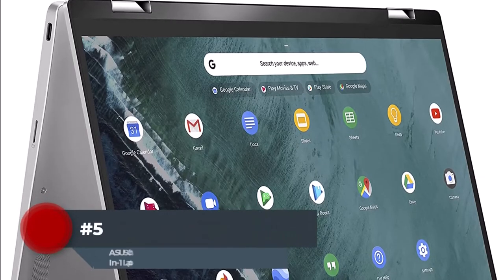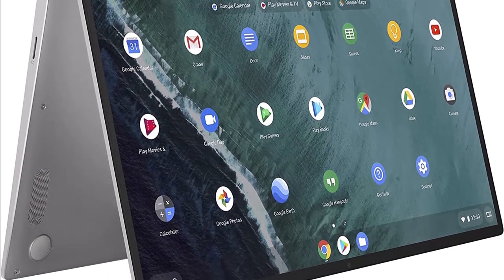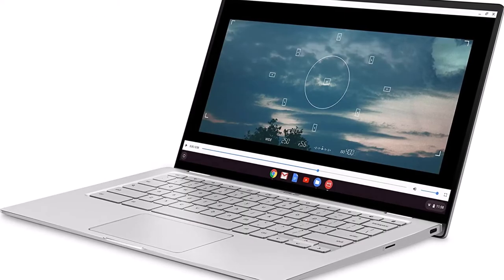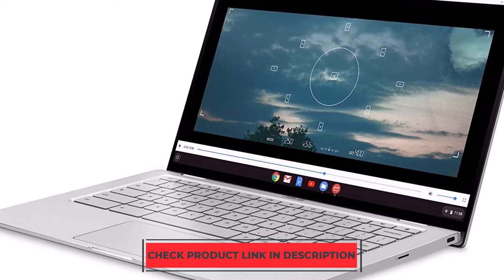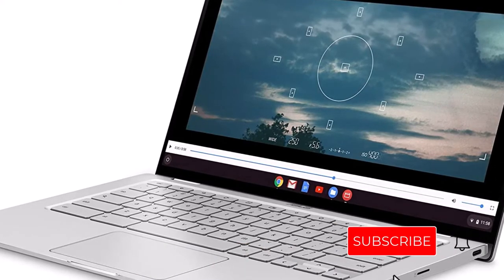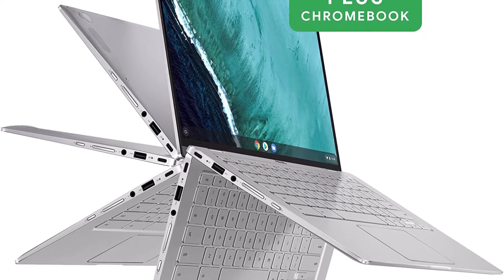Number 5: The ASUS Chromebook Flip C434 is a super portable 14-inch touchscreen laptop that is ultra-thin and lightweight at 3 pounds. It has a 360-degree hinge and is powered by the Intel Core M3-8100Y processor for fast performance. With only 2x USB Type-C ports, you may want to purchase an extra adapter. The 4GB DDR3 RAM and 64GB eMMC storage keeps things running smoothly, and the IPS Full HD 1920x1080 display delivers clear visuals.